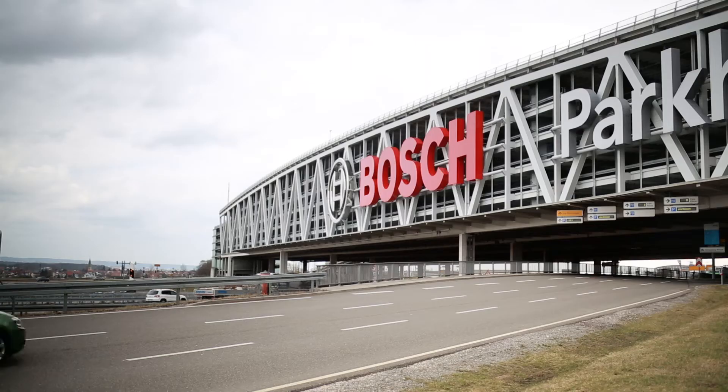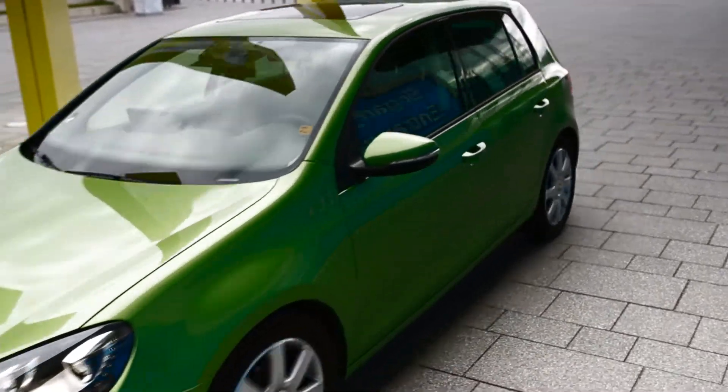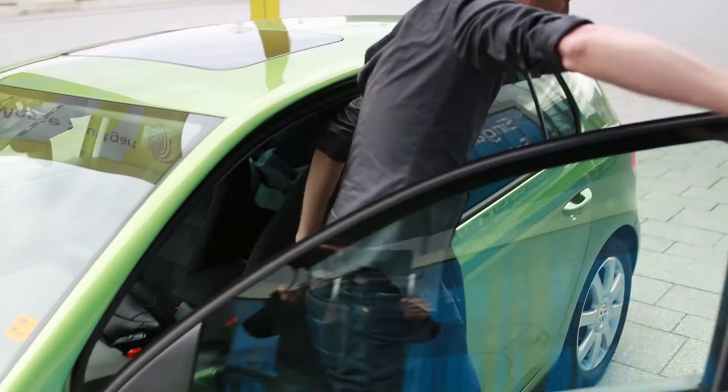Looking for a parking space will be a necessary evil. Universities and companies are now working together to develop a system that takes care of the parking for us. V-Charge is a collaborative project funded by the European Commission whose goal is to push forward research into fully automated driving using only low-cost sensors. As an application, we are focusing on automated valet parking and automated charging of electric vehicles.